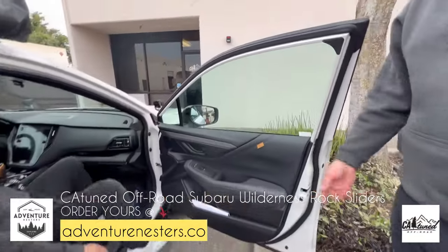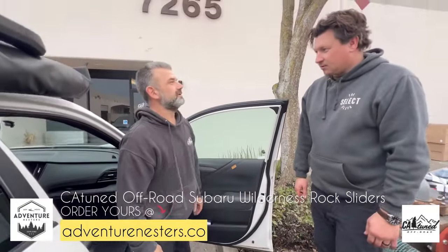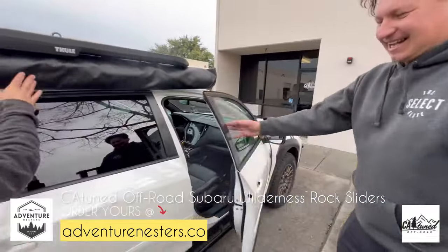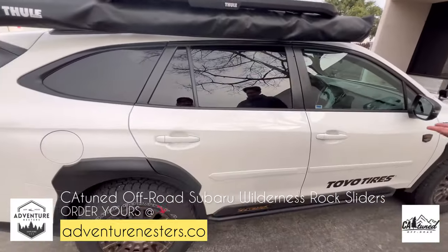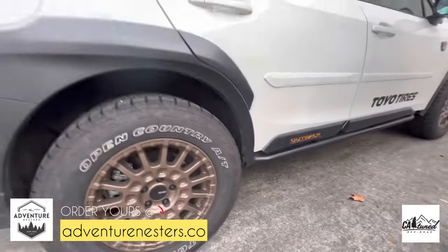Super solid — you can actually lift the whole vehicle by that. DOM tubing, 316 steel, everything. Let me open the hood and show what's going on underneath.